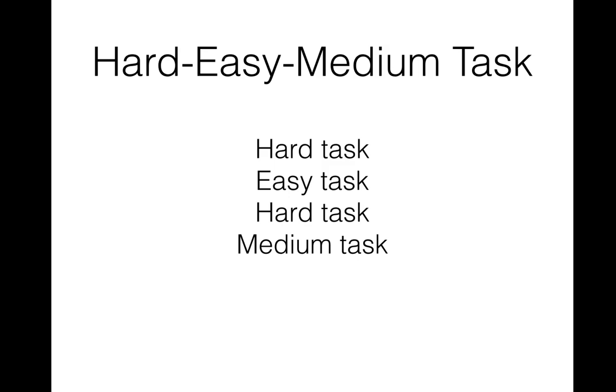For example, for about five minutes we might do a really hard task — a justify or evaluate task from a legal studies or business management exam — then go to an easy task, then back to a hard task, then to a medium task. This is also called interleaving: doing some really hard maths questions, then some easy questions, then hard questions again, then medium.